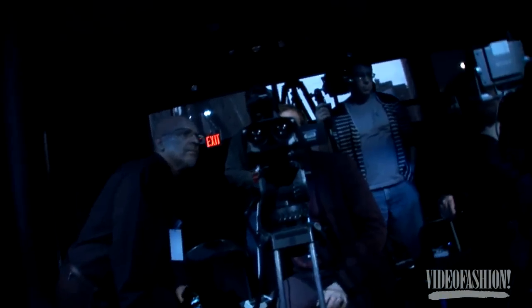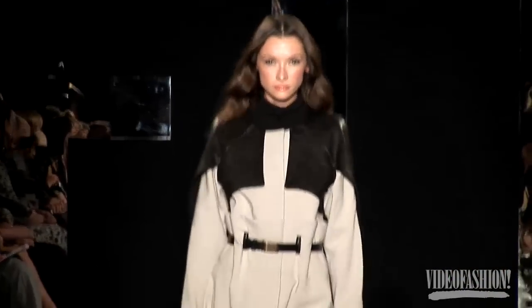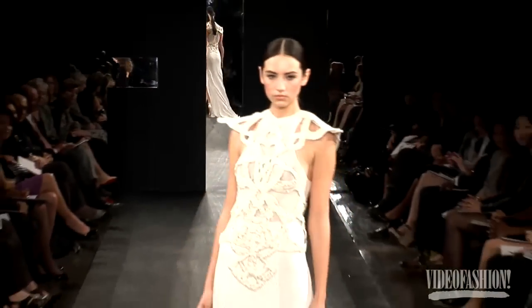FIT partnered with production company UV Factory to take their senior runway show into the third dimension. A UV Factory representative noted: "I used to teach here at FIT — I taught the computer animation class. This is the second year we've done the fashion show here at FIT in 3D. Last year was the first time ever in North America there was a fashion show in 3D, so I'm quite excited to be back."